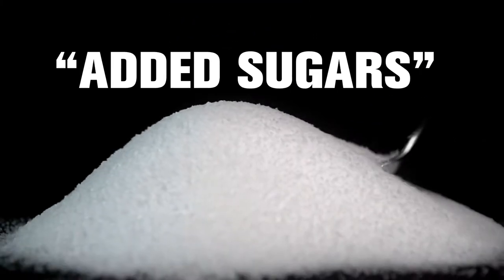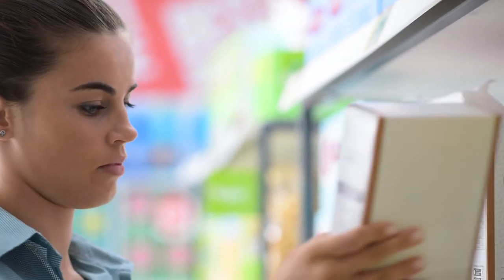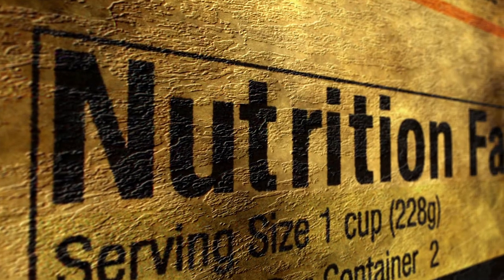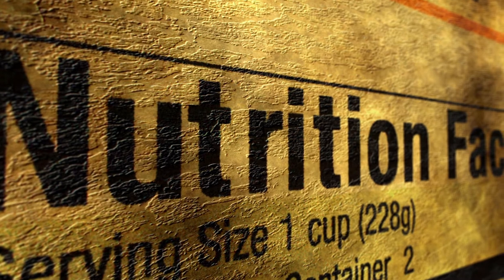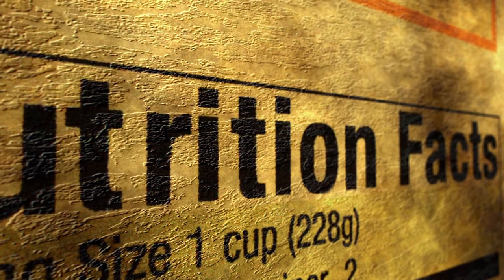Now that the Food and Drug Administration will require manufacturers to list added sugars on food labels, many consumers are asking: what exactly is the difference between added sugars and just plain old sugar? The Food and Drug Administration has developed a more specific definition for the purpose of the new Nutrition Facts label.